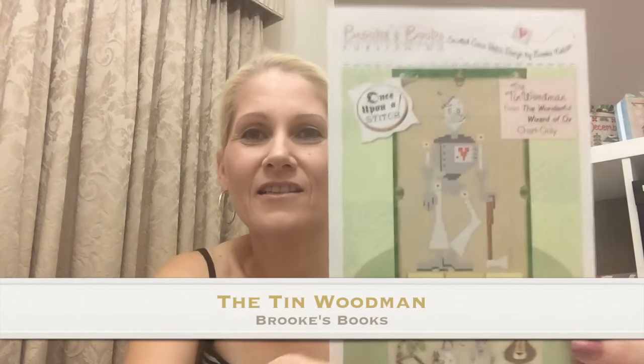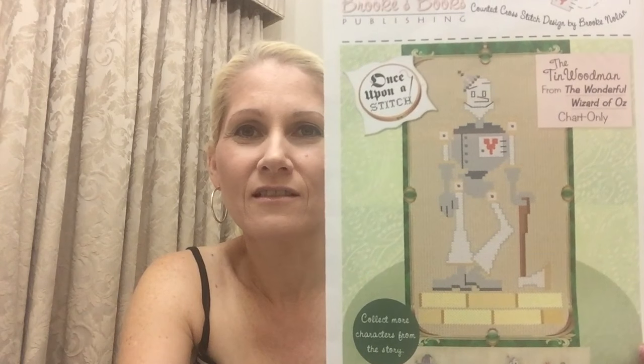Week one part B - again I've already done this one: the Tin Wood Man. Not the Tin Man as in the movie - this is the book, the Tin Wood Man, which is why he looks a little different. I'm not even going to tell you how I stitched this yet because that's just cruel - you'll have to wait.